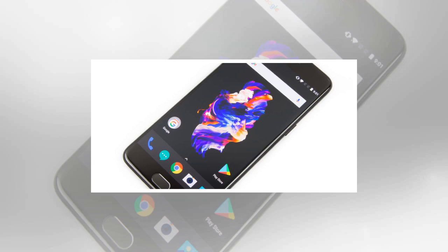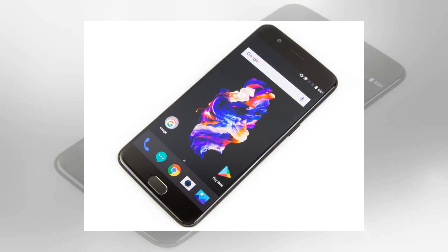A Twitter user by the name Elliot Alderson has discovered a root backdoor in OnePlus devices, one that has apparently been shipping for years. OnePlus has been shipping a Qualcomm Engineering APK — an Android app file — in its devices, which with a few commands can root a device.